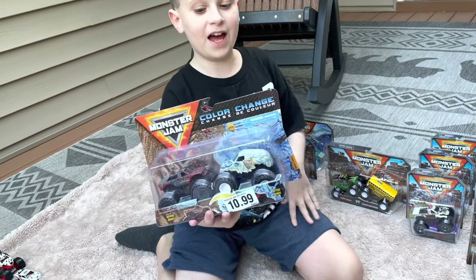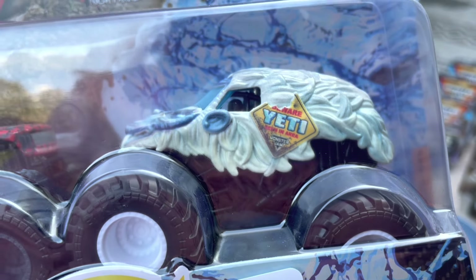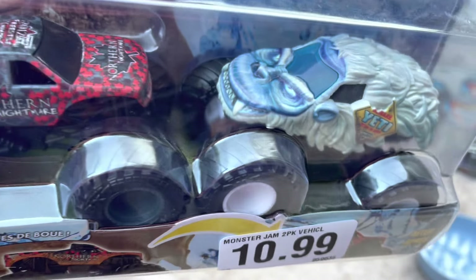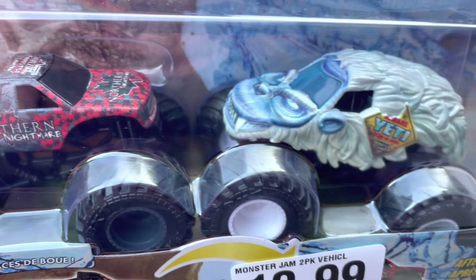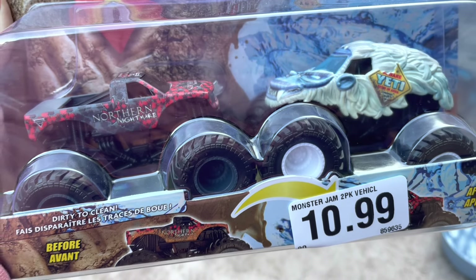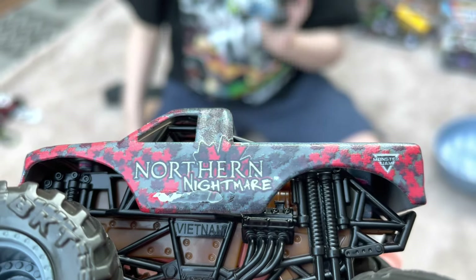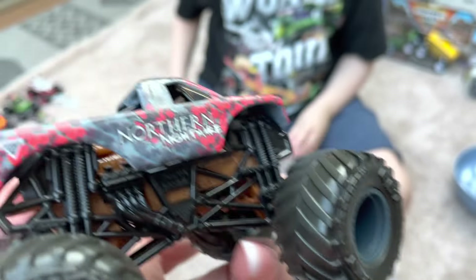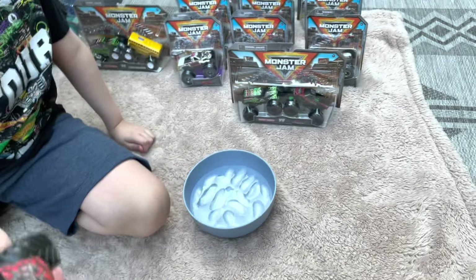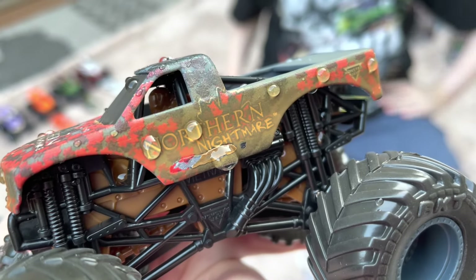Next we have a Dirty to Clean Northern Nightmare and Yeti set — this one is fairly old and we got it from Roses. The body on Yeti is the same as the Fire and Ice version but the Monster Jam Ice logo has been replaced with a regular logo. Northern Nightmare has some damage on one side, which is a little disappointing. We're dipping it into cold water and you can see it adds mud — that's why it's called Dirty to Clean.